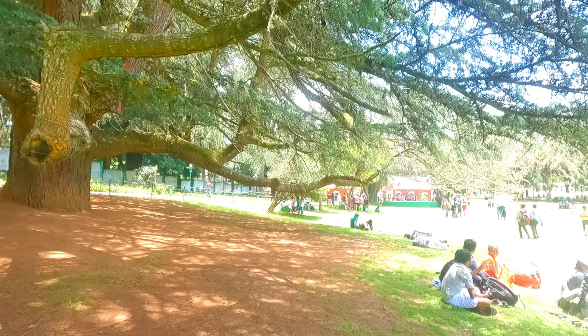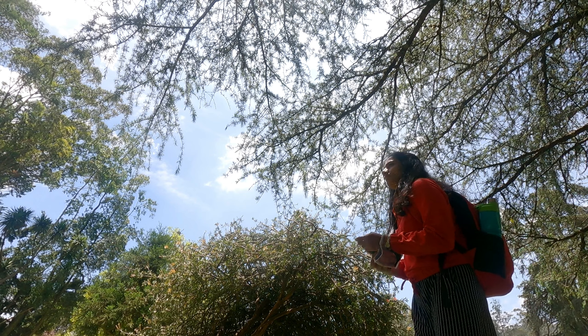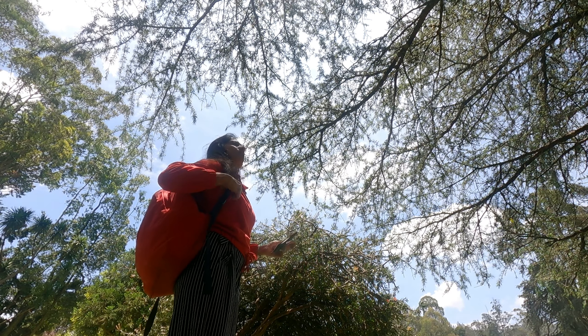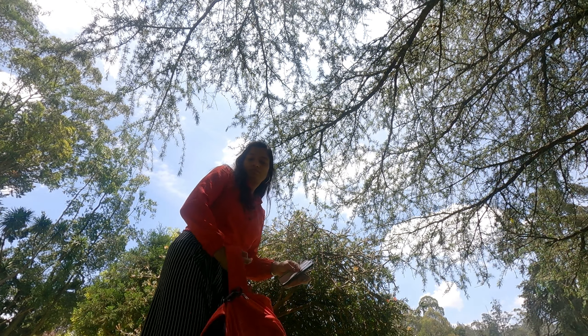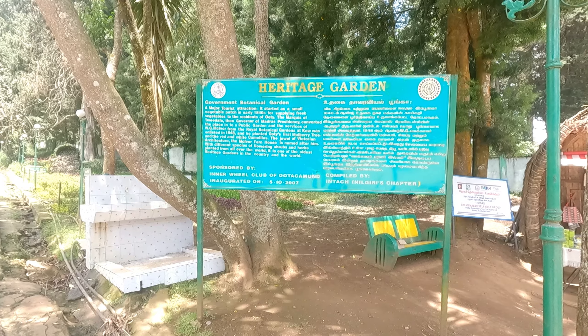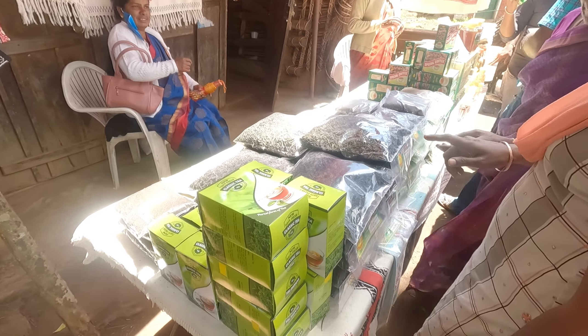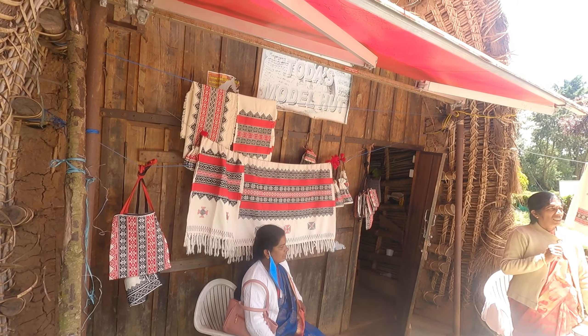The garden has a terraced layout. I'm done with the garden. Next I'll go to either Dodabetta or Ooty lake, whichever is closer.